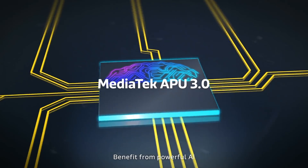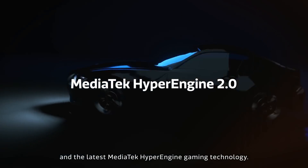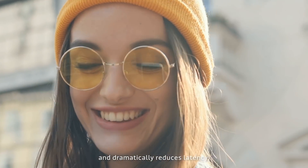Benefit from powerful AI and the latest MediaTek HyperEngine Gaming Technology. This predictive networking enhances your smartphone experience and dramatically reduces latency.